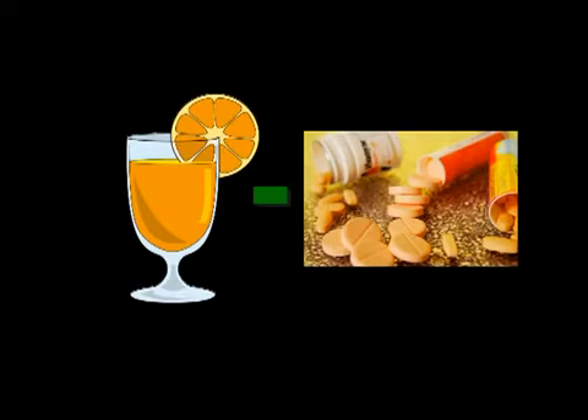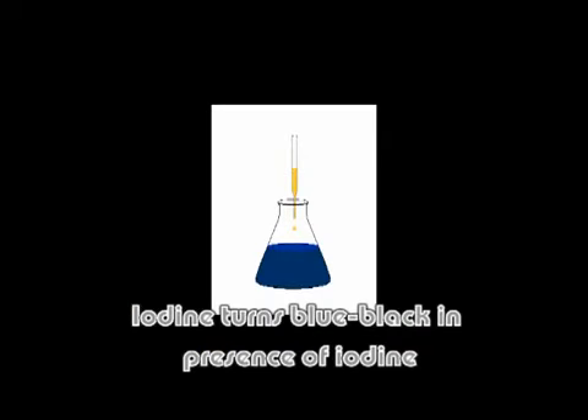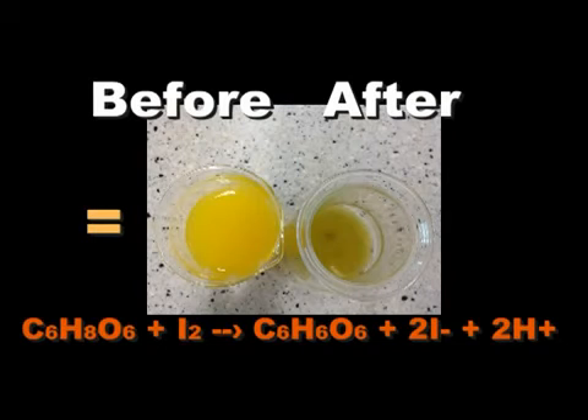Why does the orange juice change color? Because the vitamin C in the orange juice has been used up, the starch now reacts with iodine. Since starch is an indicator of the presence of iodine, after the vitamin C has finished reacting, iodine will change the color of the orange juice from orange to dark brown.